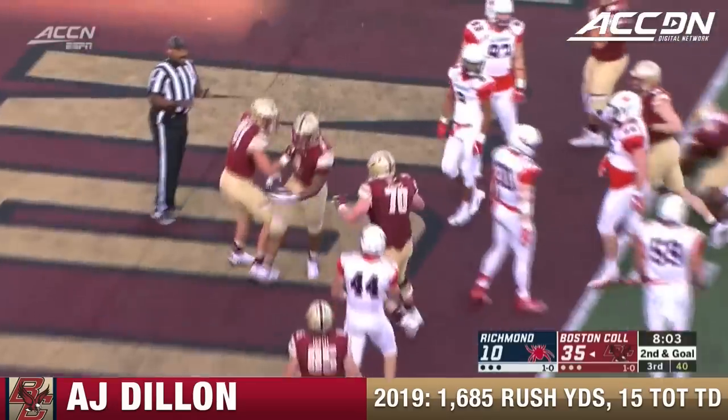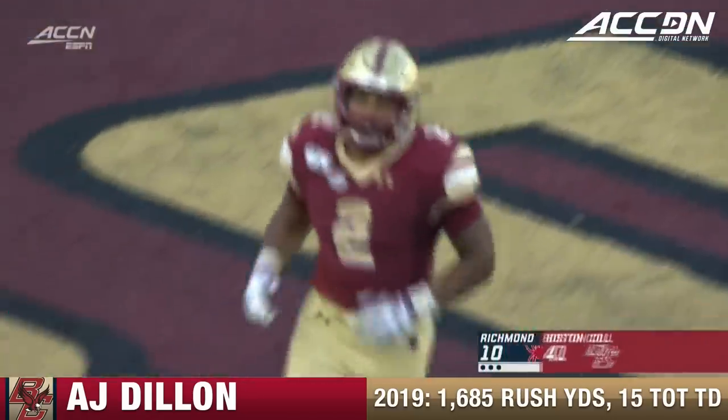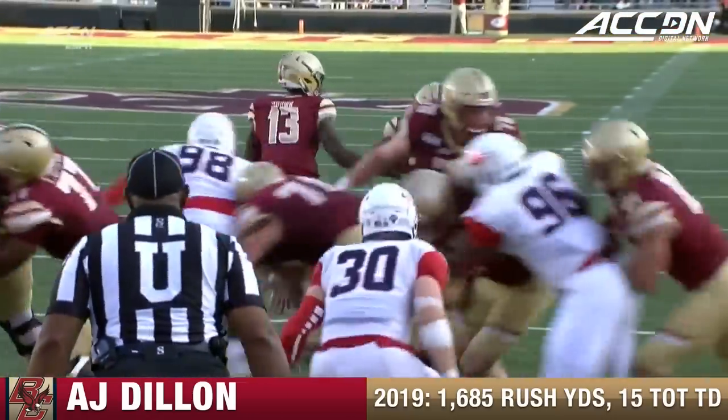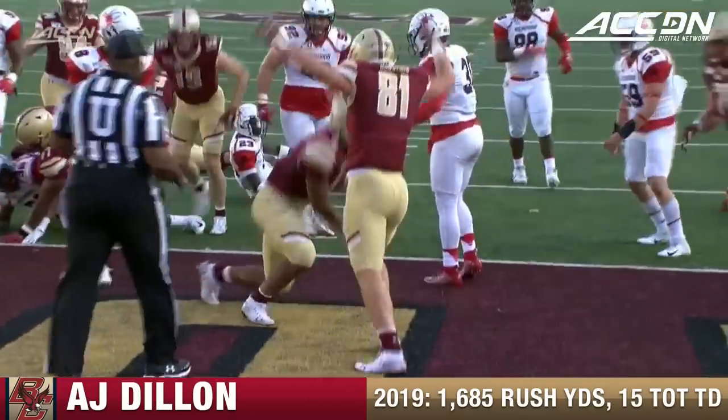Touchdown. A.J. Dillon in the end zone for the third time today — second rushing touchdown. These are those plays where you sort of boost those Heisman credentials. Dillon's done a lot of the dirty work.